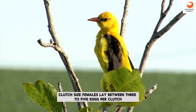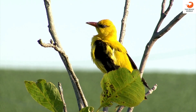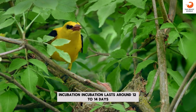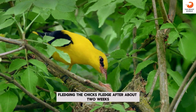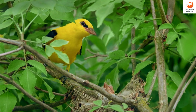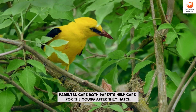Clutch size: females lay between 3 to 5 eggs per clutch. Incubation lasts around 12 to 14 days, with the female taking primary responsibility. Fledging: the chicks fledge after about 2 weeks. Parental care: both parents help care for the young after they hatch.